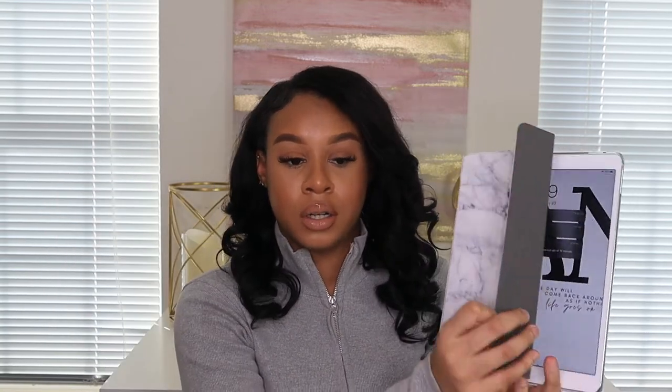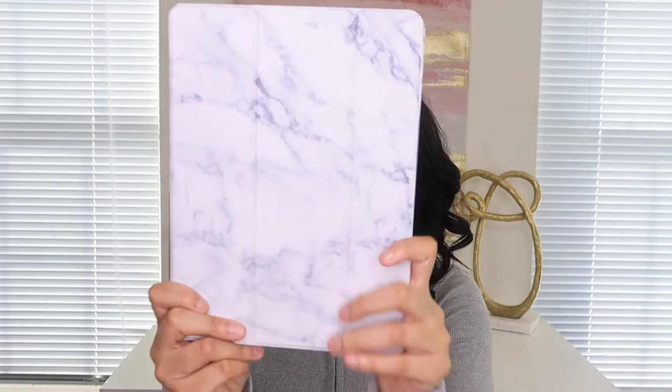The next item — I'll show you this is my iPad, I didn't get this from Amazon, but I got the cover from Amazon. This is the background I got off Pinterest, it says January. But this is the case I got from Amazon — I really liked it, I thought it was really cute. I like the marble design, it's just basic and nice.